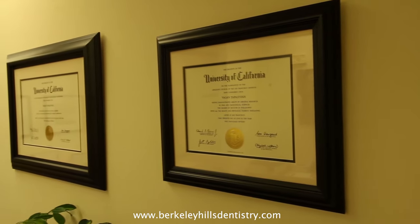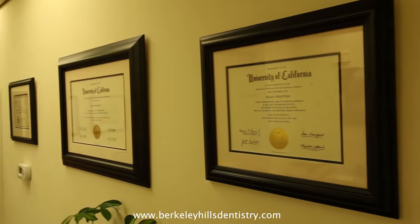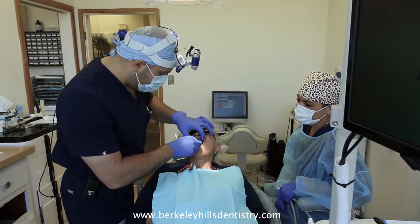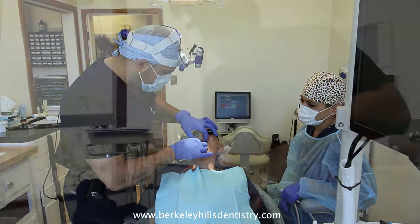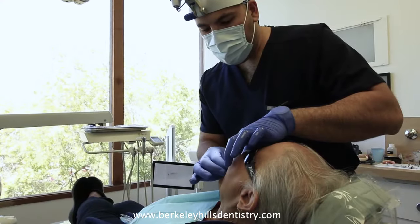One of the most exciting aspects of my practice has to be total mouth dental implant reconstruction. This is a procedure for patients who have multiple teeth missing and their teeth are no longer functional. What we're able to do is place four to eight implants in each of the jaw bones and have those implants be restored by a full set of dental bridges.